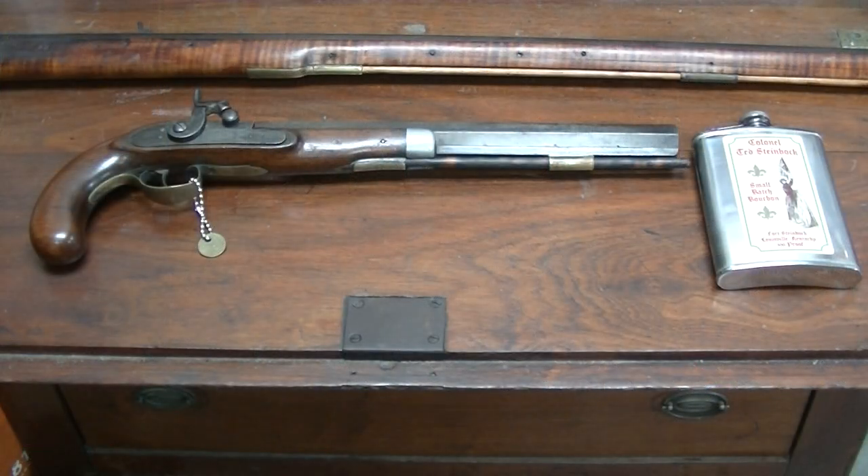That's J.C. Short. Now we're going to reposition the camera and get some close-ups so you can see the markings on it — a real close-up personal look. We've got the Kentucky pistol by J.C. Short laid out, along with a Kentucky bourbon whiskey flask — Colonel Steinbach's famous single-batch bourbon. And up above it you'll see part of a Kentucky rifle made by Mathis of Bardstown, Kentucky in the 1820s and 30s.